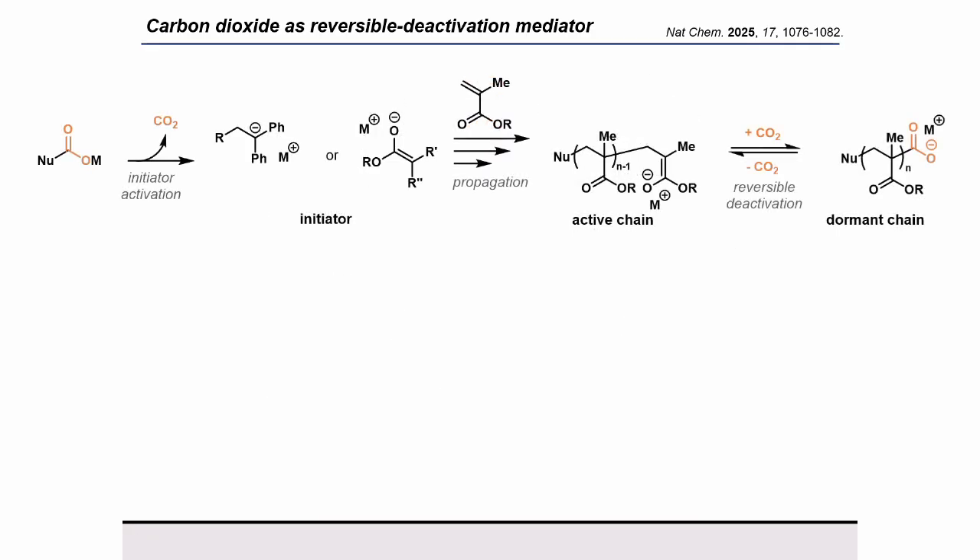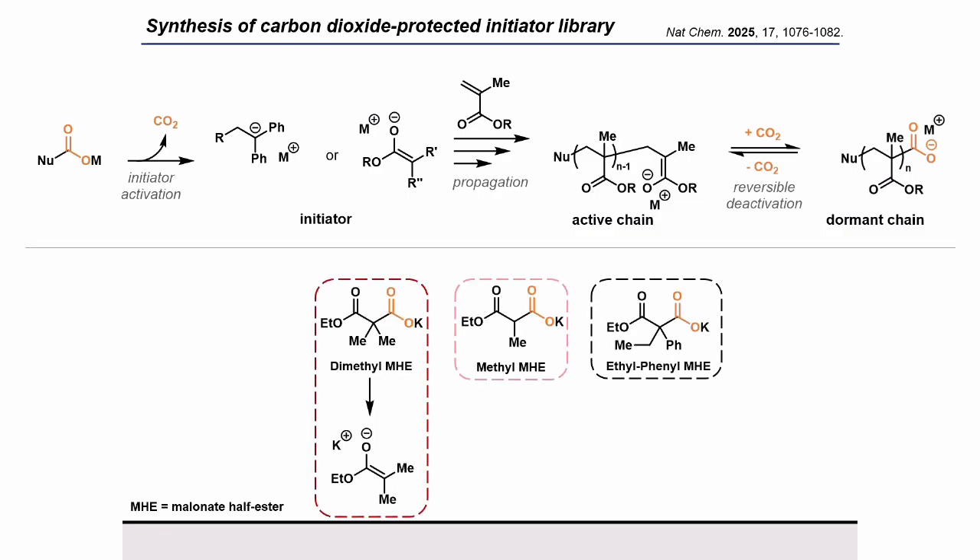Additionally, when looking at our potential reaction scheme in its entirety, we thought that not only would this be an interesting mediator, we thought that protecting our initiator with CO2 from the beginning would create an opportunity for stabilizing the initiator until thermal activation. Thus, we synthesized a library of carboxylate salts that are all nice, easy to dry solids with long shelf lives. And I will focus on the story of these three malonic half ester salts today.